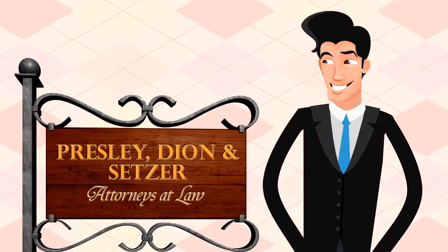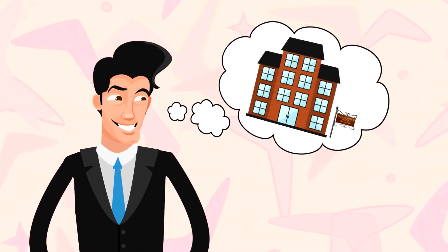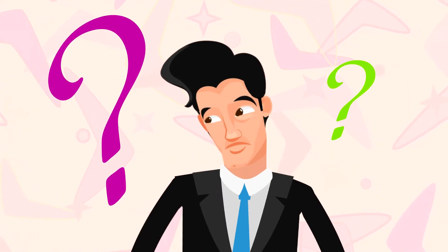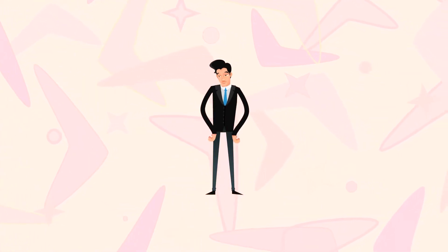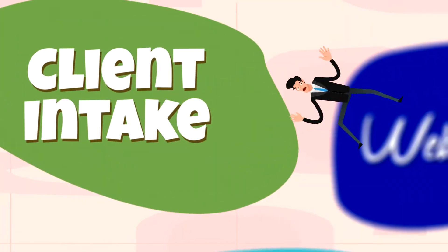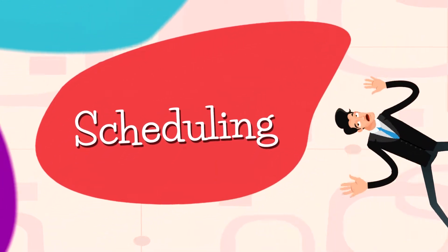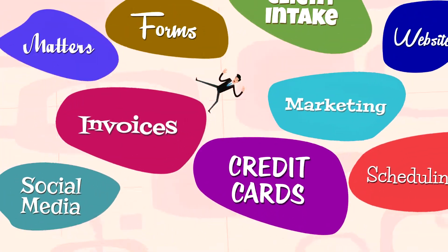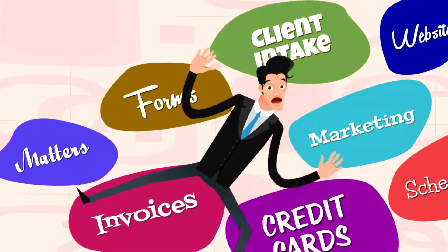Here's your law firm, and you're looking to grow it. But keeping it humming along, even at its current size, can be complicated. Within your firm, there's a whole universe of client interaction. Intake is there, but your scheduling is here. Matters and invoicing are over here, but your forms are up there. Your website is over there, but your payment processing is over here.